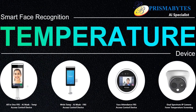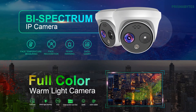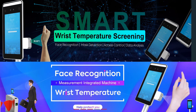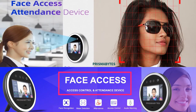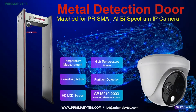PrismaBites also manufactures various other COVID prevention series products, such as bi-spectrum temperature sensing facial recognition IP cameras, facial recognition and AI mask detection with a wrist-based temperature sensor terminal which is economically priced, a face access terminal for corporate offices incorporating various features, and an all-in-one fever and security screening WTMD gate. Please contact bd@prismabytes.com for more details.